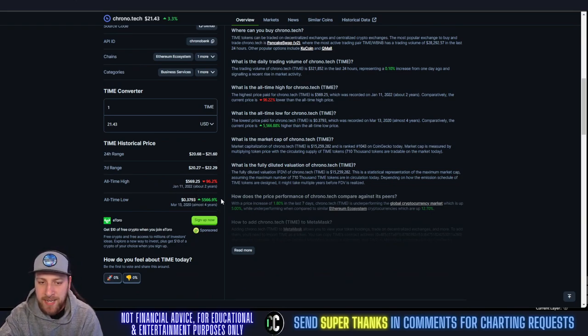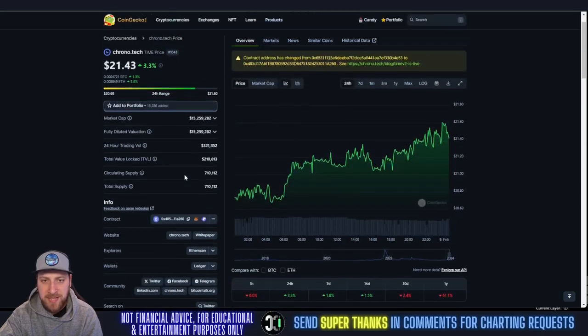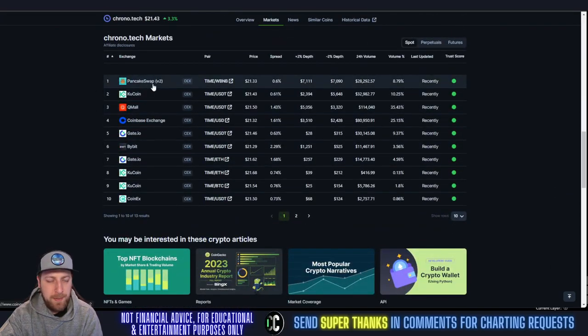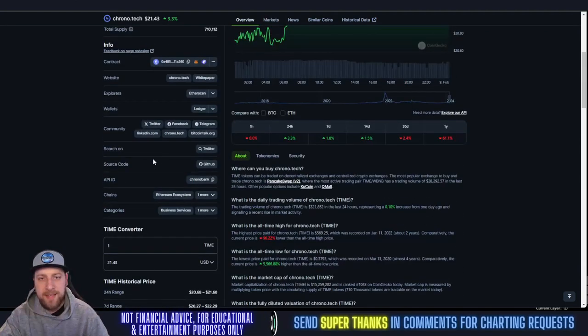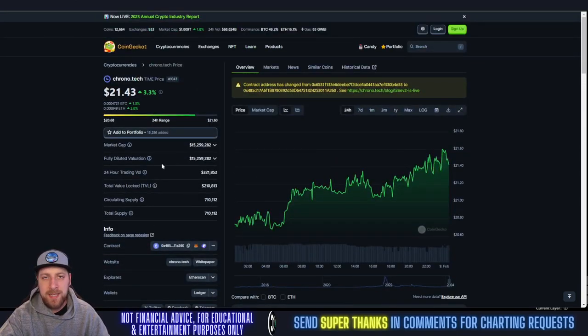The all-time high is at $569, so you're down 96% from that. The all-time low is $0.37. This coin is currently available on PancakeSwap, KuCoin, Coinbase, Gate.io, Bybit, and CoinX, among others. With that, let's get into the price prediction and technical analysis on Chronotech TIME.